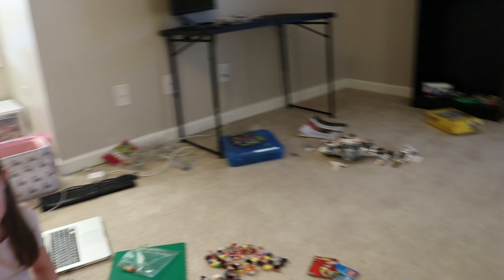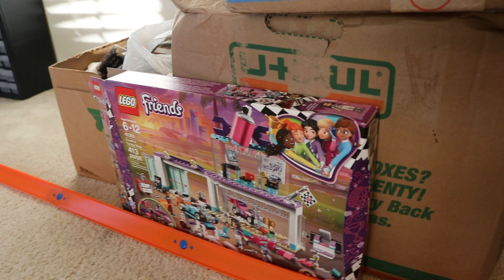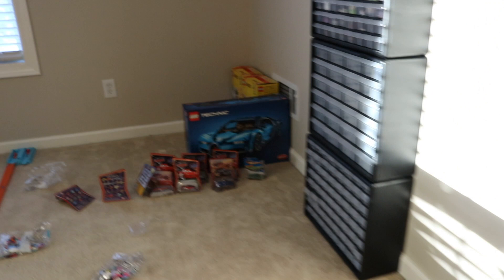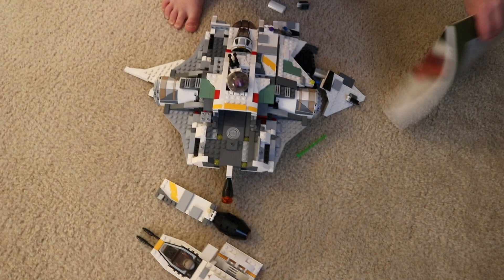My other daughter is in the process of — hey, there's some Hot Wheels track — building the creative tuning shop from Friends that we got for Christmas. We'll have to see how long it takes her to put that together. We are going to sell some of them. And the Ghost and the Phantom had a crash landing — she thinks that's funny.